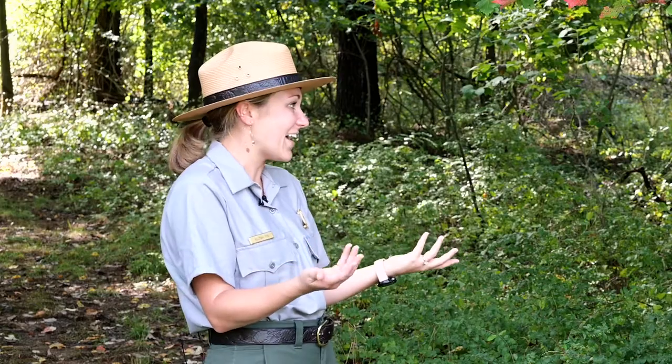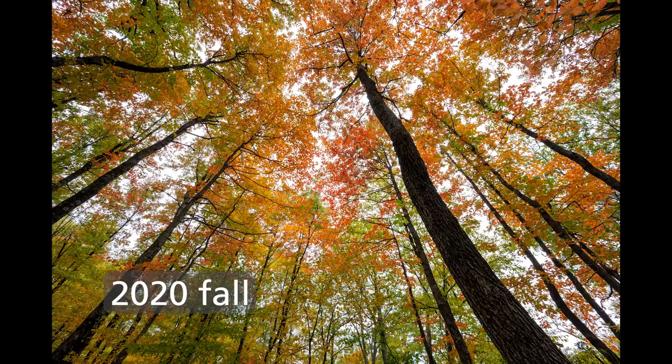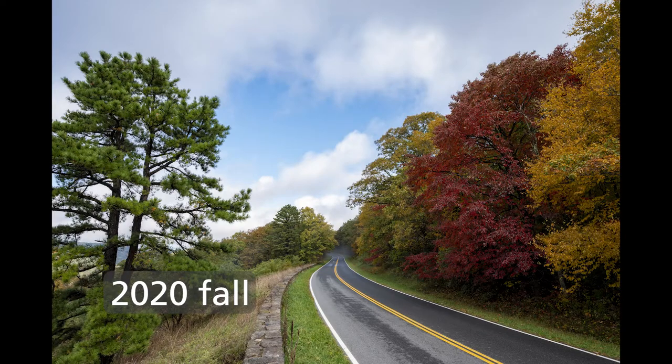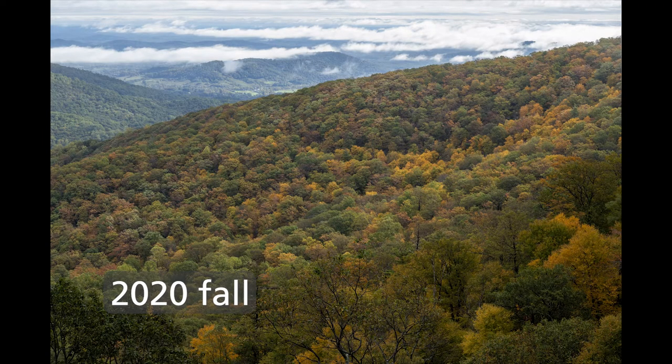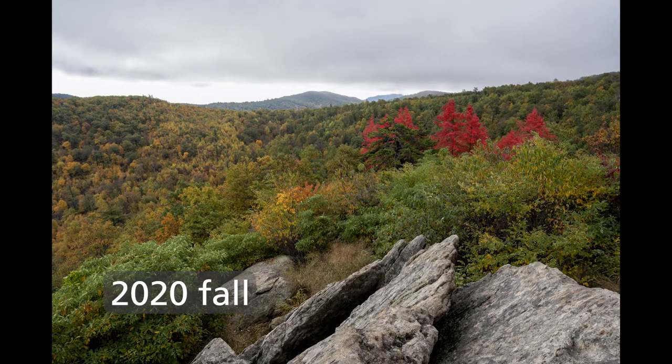Peak color also depends on temperature and moisture. Last year we had a wet summer and a dry fall — ideal conditions, with warm fall days and cool frostless nights — making it a wonderful year for fall color. This year is the reverse: a dry summer and a wet fall. We're expecting peak to come in around the third week of October, slightly later than usual, but we still have potential for really nice color depending on moisture.